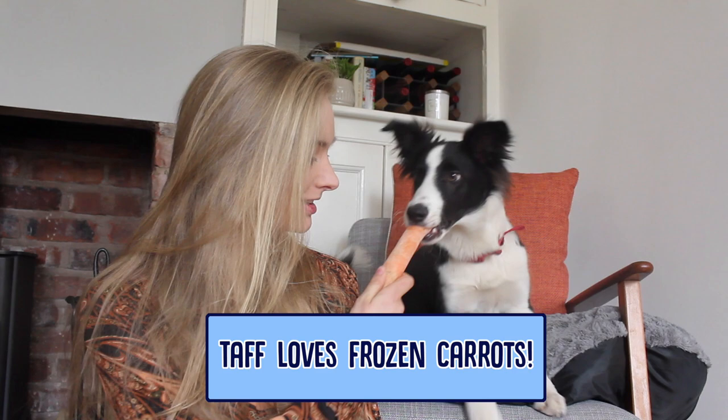Do you want a carrot? Do you like it? There you go, very nice.